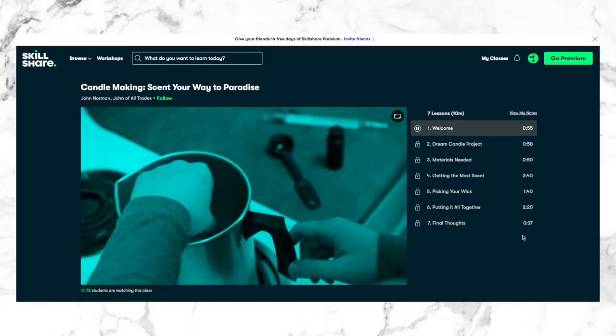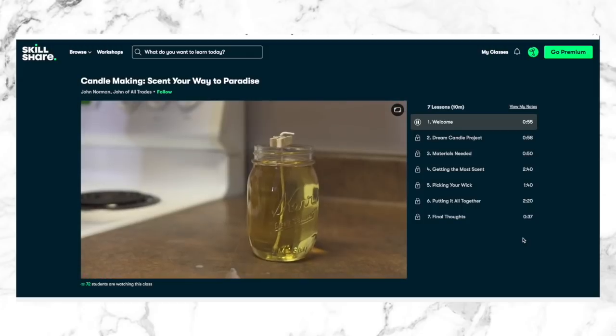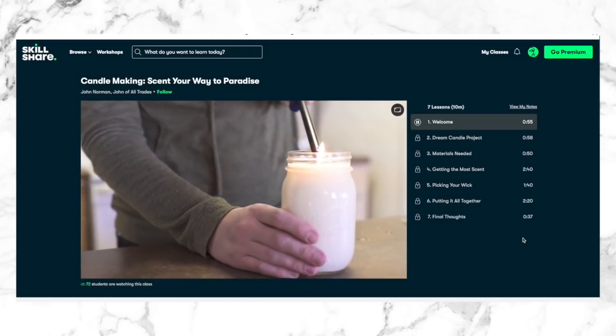I've retaught myself how to play guitar and I've taken a Skillshare course on how to use my Cricut Maker. I've just finished a really cool course called Candle Making: Scent Your Way to Paradise by John Norman. I love candles and burn them all the time, which made me think I'm burning through a whole lot of money. So I went online and took this Skillshare course — all I need now are the supplies. I've ordered a couple of very cool molds and I think they're going to be pretty fab. Let me know in the comments if you'd like to see the candles I end up making — it might make a great home styling DIY video.